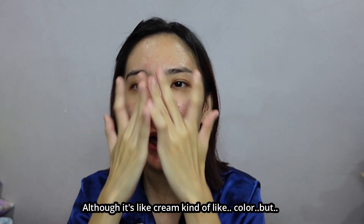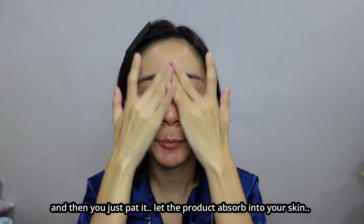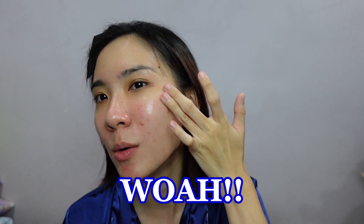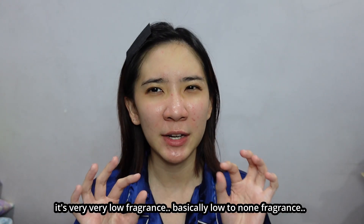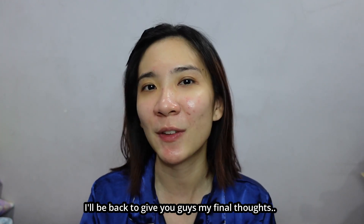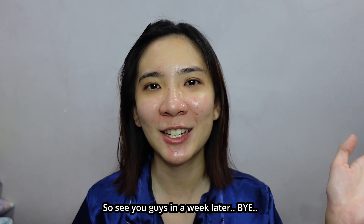Although it looks like a cream color, it's actually very watery so you don't need to worry about it. You just pat it and let the product absorb into your skin. Can you guys see the glow? Instant glow! First time trying and I'm loving the results already. It's very low fragrance — basically low to non-fragrance. I'll be trying out this product for about a week and then I'll be back to give you guys my final thoughts. It's getting late and I'll be heading to bed now. See you guys in a week!